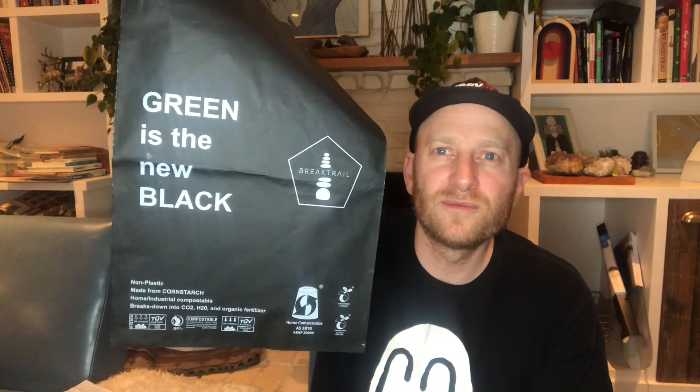That's it. Signing off. Go buy these compostable mailers — link down below. Subscribe to this channel. I'm going to be posting more videos on my sustainability initiatives and how you can get involved. And just go watch my other videos. Bye.